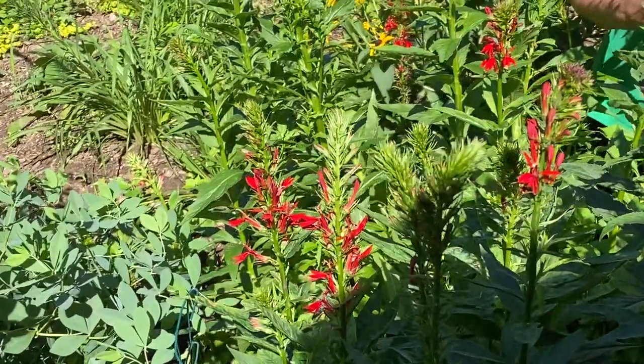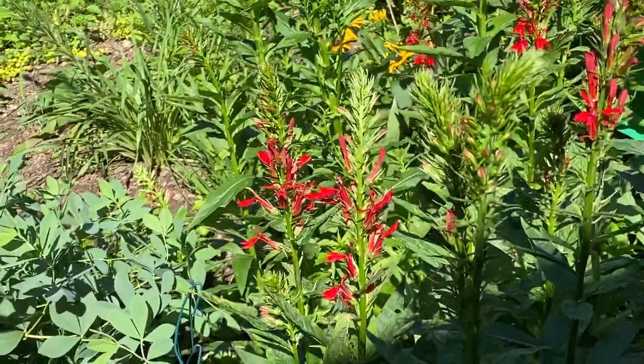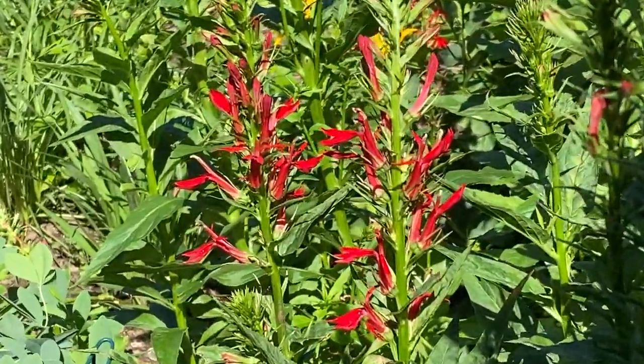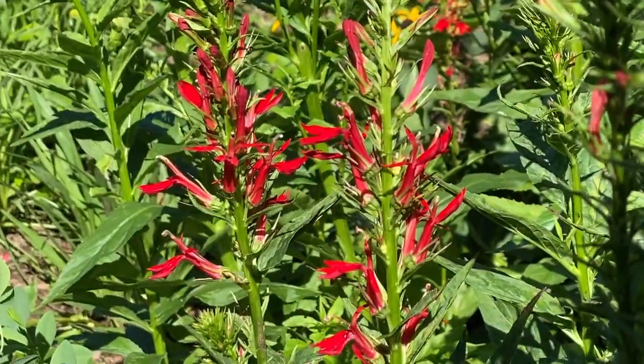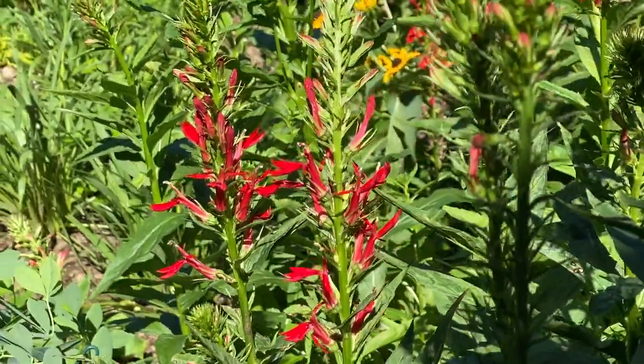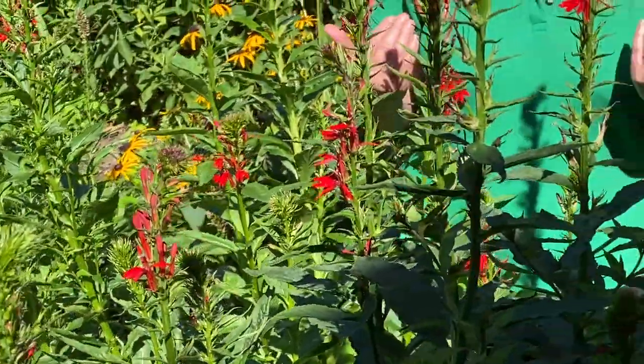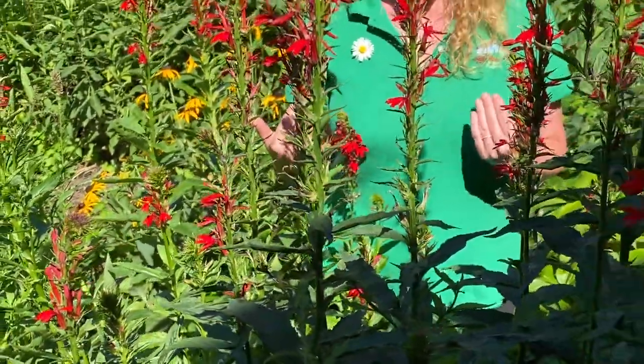In nature, it grows along streams and in swampy areas — it loves moisture. It really thrives with regular watering. We grow it because, guess what, we grow everything for the pollinators.